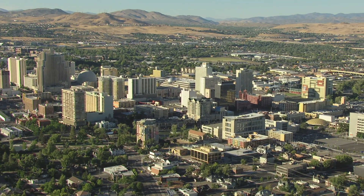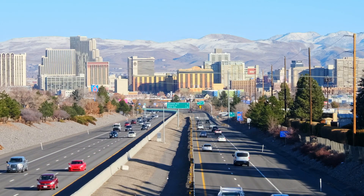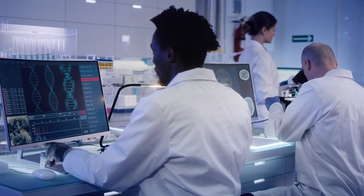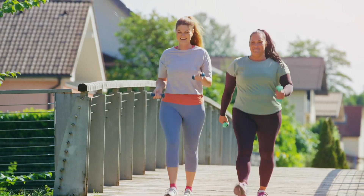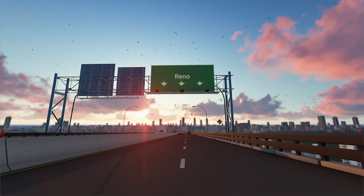The Healthy Nevada Project is a population genomics study. What that means is that we try to aggregate information for research purposes on a large portion of our population, which for the purposes of Healthy Nevada is in Northern Nevada, and study things like the relationship between genetics and health outcomes, genetics and traits like height, weight, and integrate all of the factors that make someone healthy or sick — lifestyle factors, behavior factors. Population genomics integrates genomics into the population health equation.